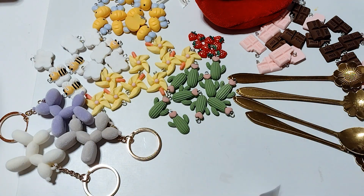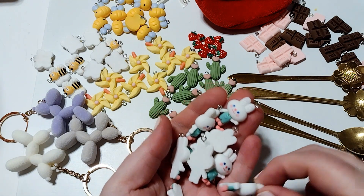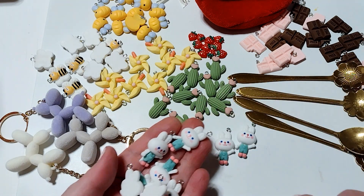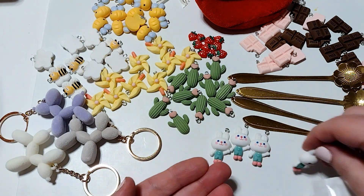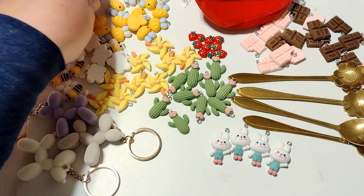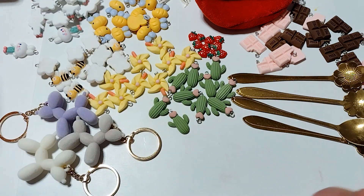I picked up these bunnies — I'm going to use these for a dangle that I need to make for an Easter swap. Look how cute these little bunny rabbits are. I just thought they looked very Doodle Bug-ish. Those were $2.09 for 10 and they're called Suspenders Rabbit.